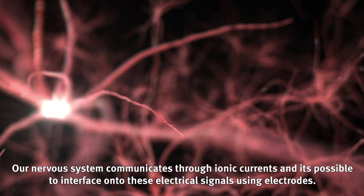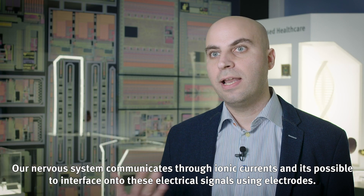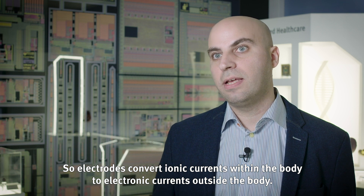Our nervous system communicates through ionic currents, and it's possible to interface onto these electrical signals using electrodes. Electrodes convert ionic currents within the body to electronic currents outside the body.